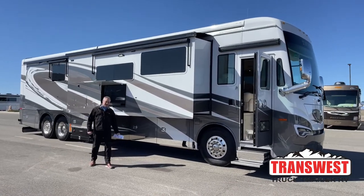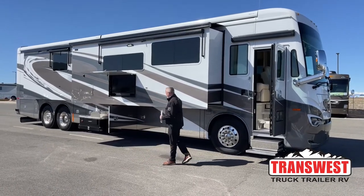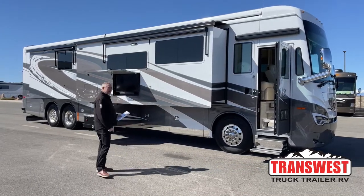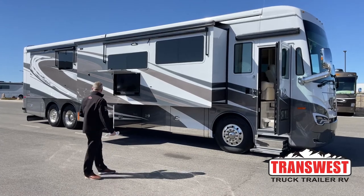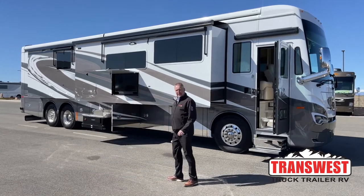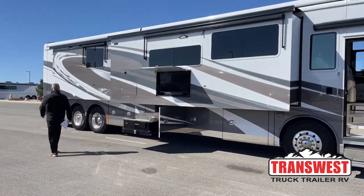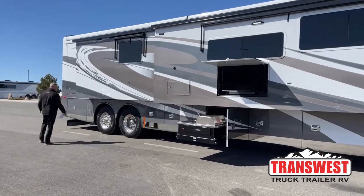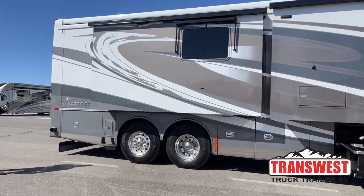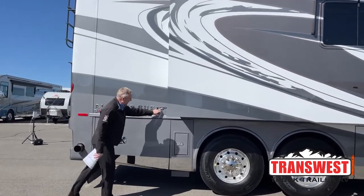Good afternoon, Todd Thornton here from TransWest Truck Trailer RV in Frederick, Colorado. Very windy day today, but I'm very excited to show you a 2022 Tiffin Allegro Bus 45 OPP. What makes this bus so unique is most of these buses have the 450 Cummins in them. This actually has the 605 built into it — 605 horsepower with 1,950 pounds of torque. We'll start back here and go over the outside real quick, then get on the inside because of the wind today.